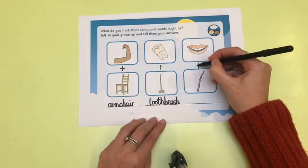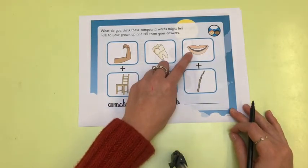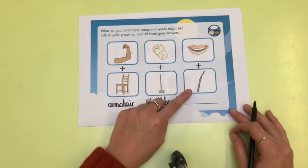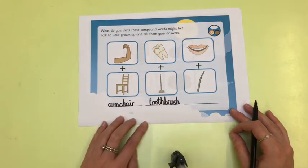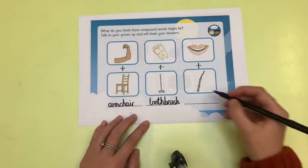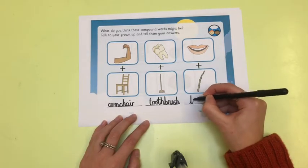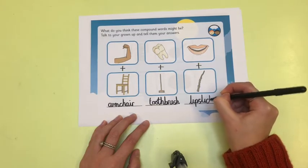Let's look at the last one. We have some lips and a stick. If we put those two words together, what word have we made? Tell your grown-up. The new compound word we have made is lipstick — lip, stick.